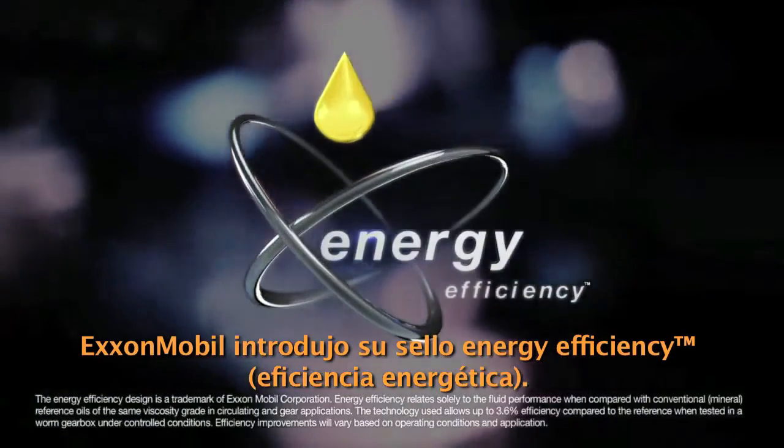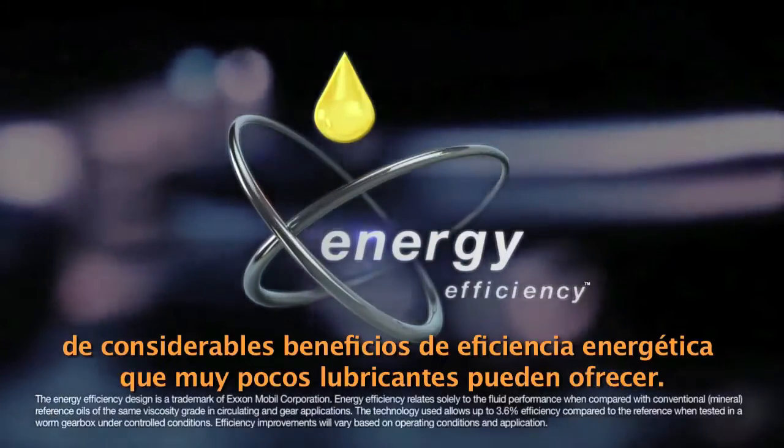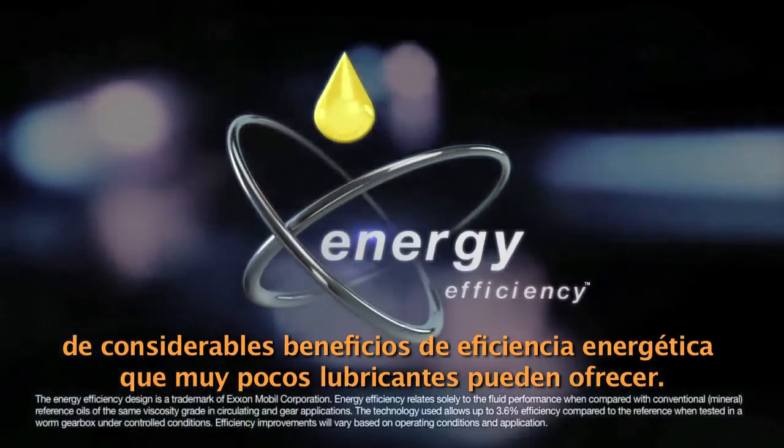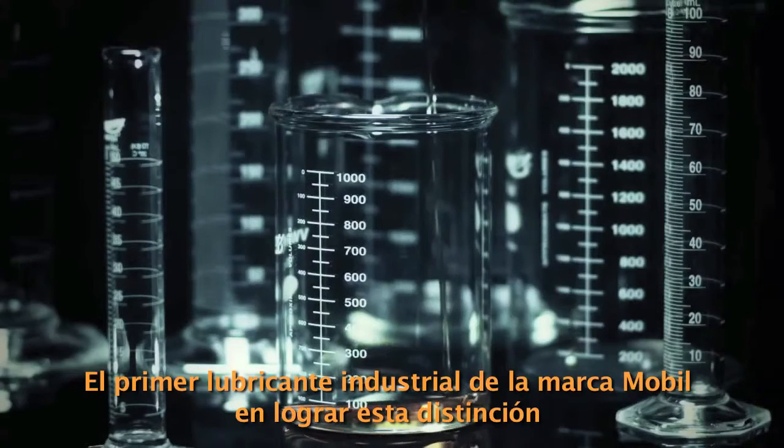They also help to deliver significant energy benefits. That's why in 2009, ExxonMobil introduced our Energy Efficiency Seal, a symbol representing our promise of substantial energy benefits that very few lubricants can deliver.